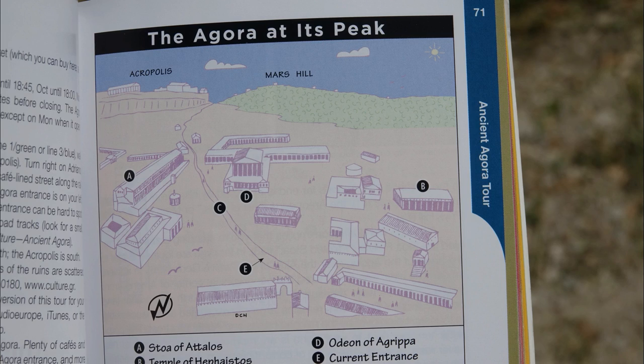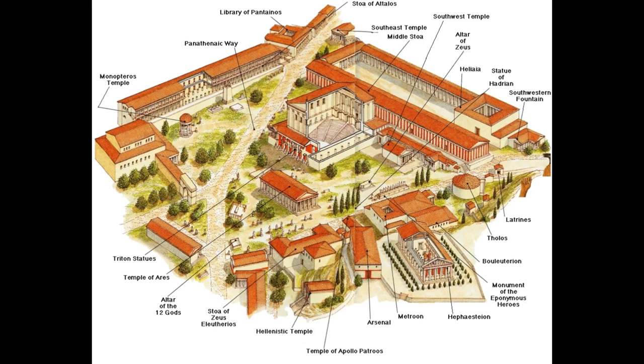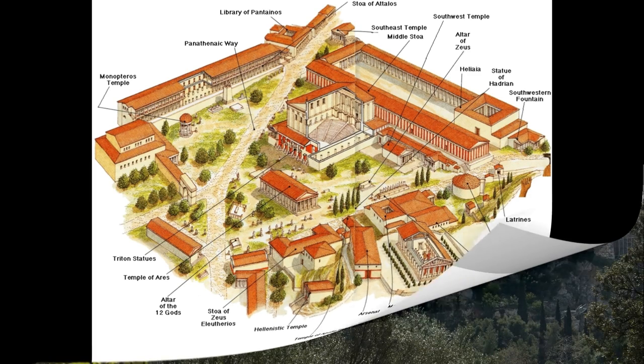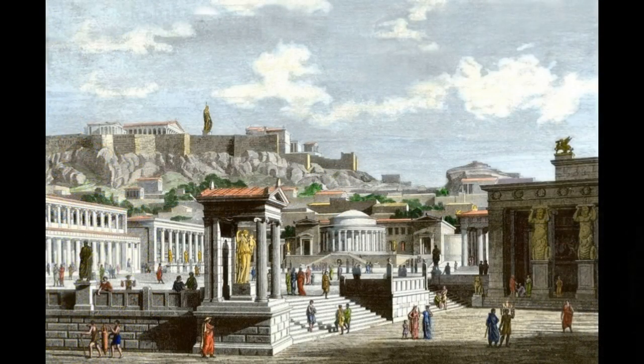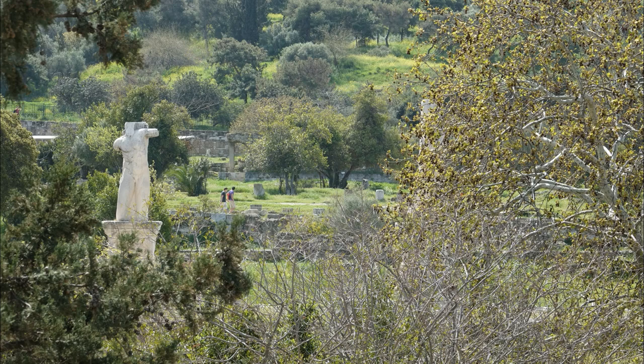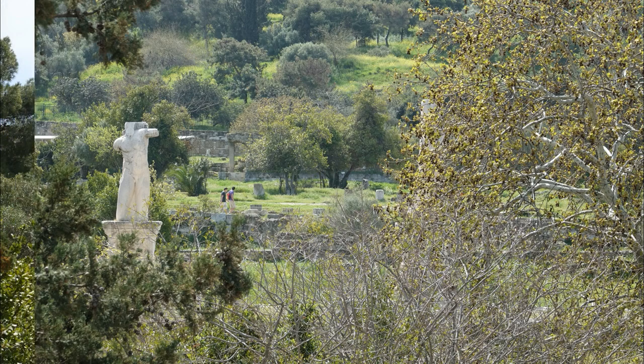This overgrown field was once the center of Athenian life. The word Agora means gathering place, but you could call this space by any of the names we typically give to the busiest part of a city — downtown, Main Square, Forum, Piazza, Marketplace, Commons, and so on. The Agora began as an open marketplace nestled at the base of the Acropolis. Over time, the open square was gradually filled in with buildings, statues, and fountains. Today it's a maze of ruins, the remnants of many centuries of buildings. All of the layers of rubble can be confusing, so get your bearings by finding a few prominent landmarks.